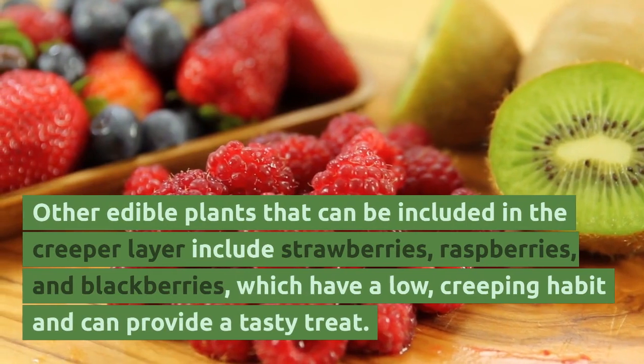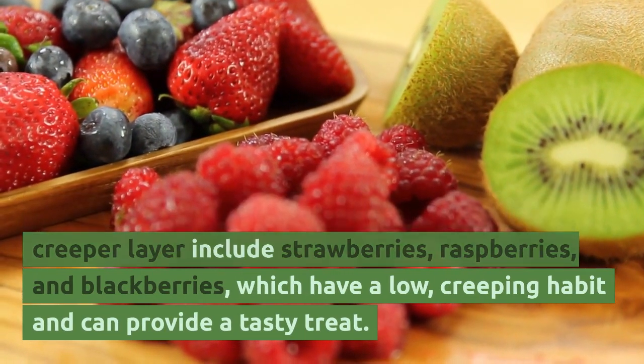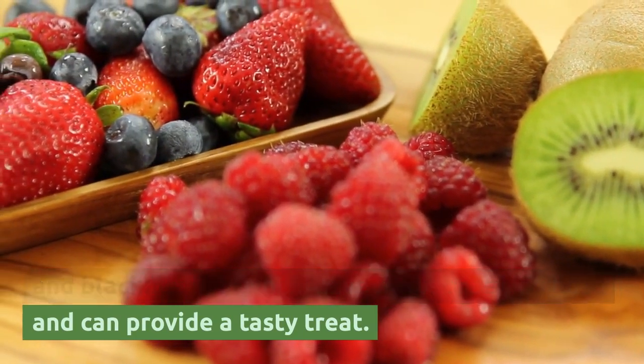Other edible plants that can be included in the creeper layer include strawberries, raspberries, and blackberries, which have a low, creeping habit and can provide a tasty treat.